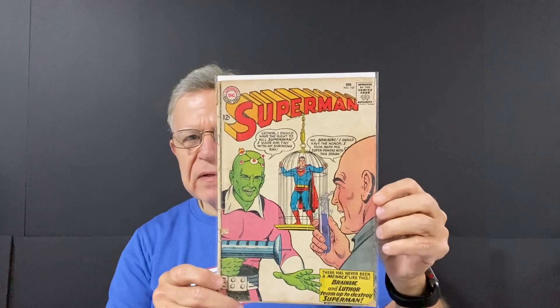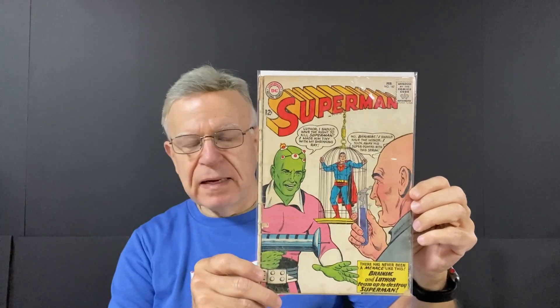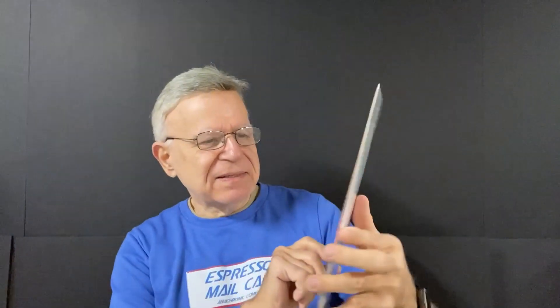Next one — not in the greatest shape, but an old 12-center. Superman number 167. Looks like Luthor and Brainiac have teamed up to go after the Man of Steel.